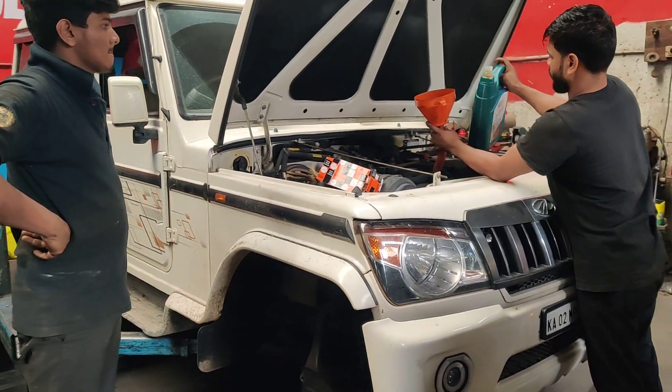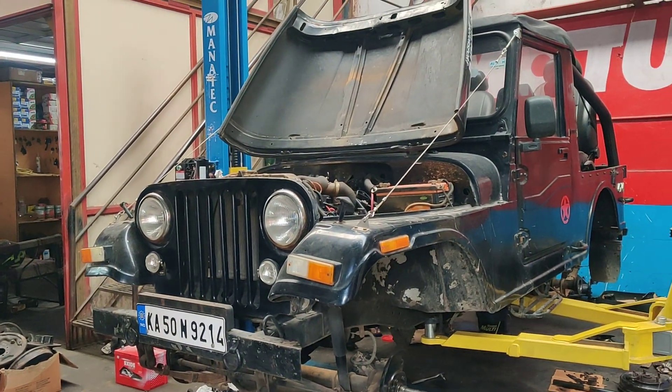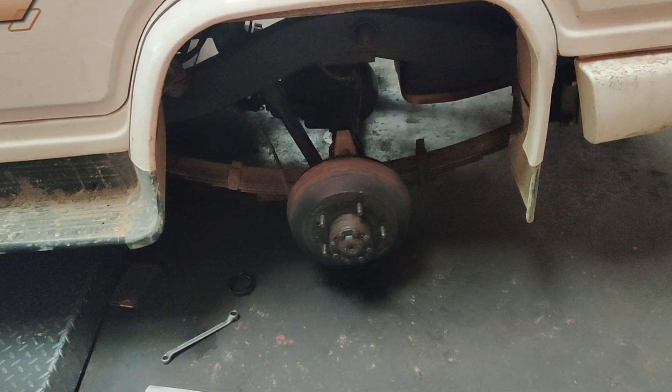For any queries regarding Thar, Gypsies, or Boleros, you can WhatsApp us on our WhatsApp number. We have another 540 in for complete service — general check-up with both the differential oil, gearbox oil, and coolant all to be replaced.